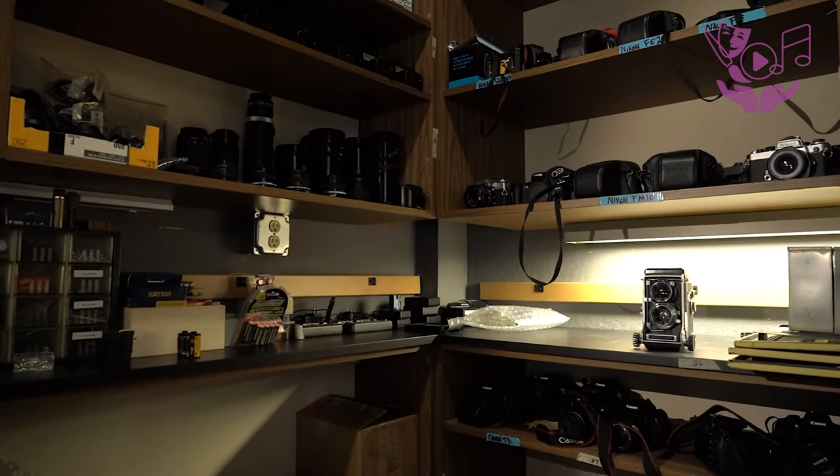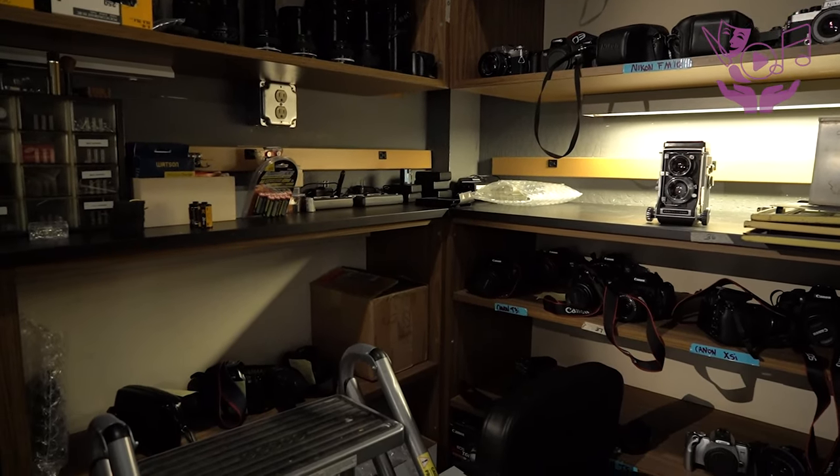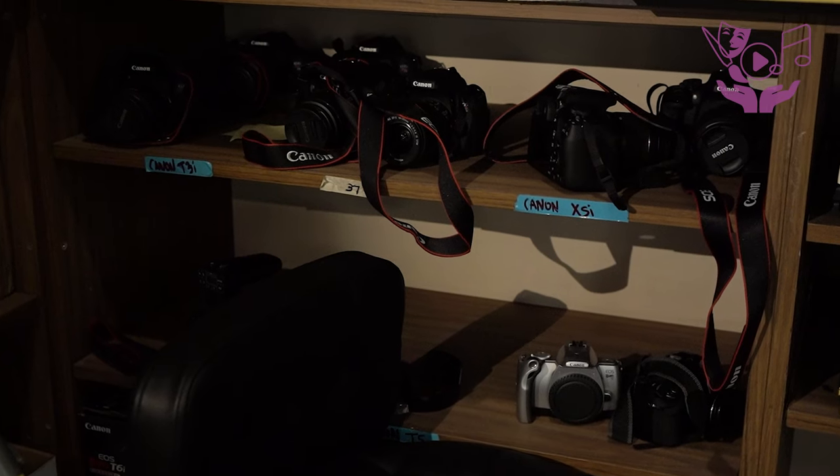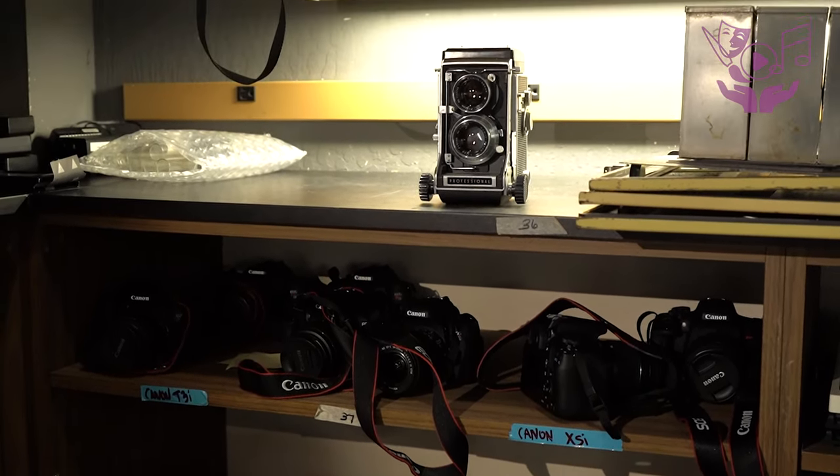We have tripods for checkout, we have flashes and lighting equipment. On the analog end, we have lots of 35 millimeter film cameras, medium format film cameras, and a few large format.